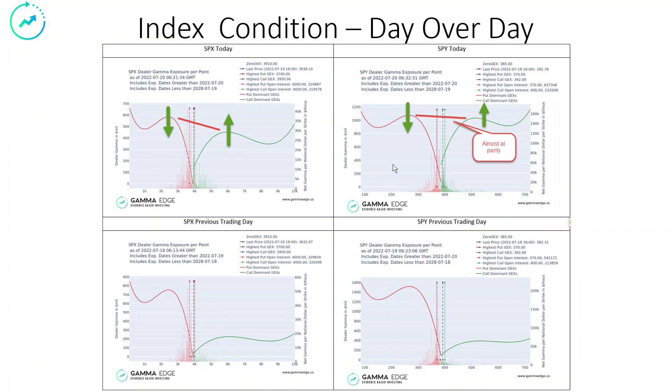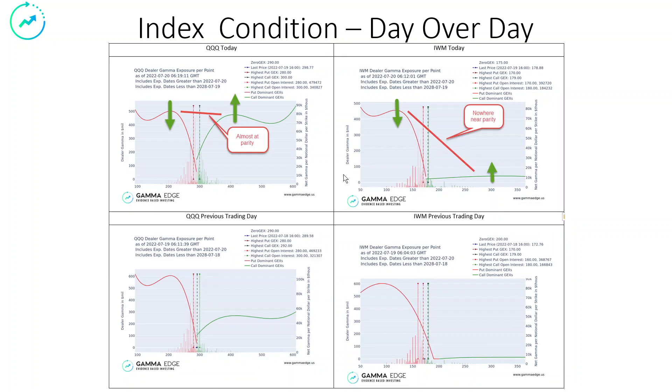When we have parity and see this continuing to increase on a day-over-day basis, we have more conviction to the long side. Qs are also showing that same parity. IWM — not so much, but IWM is improving. We've got put gamma coming out, call gamma going in — not a lot; it's been broken for months — but you get the idea.